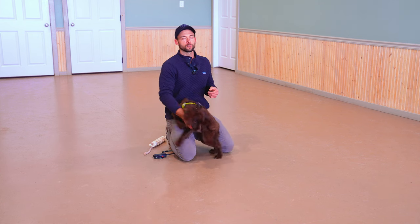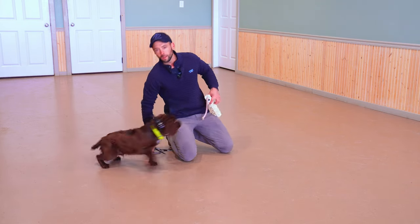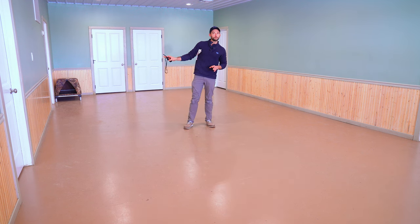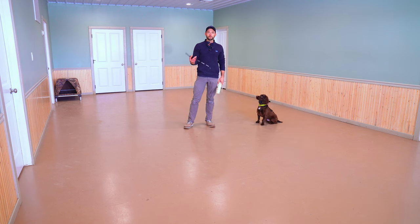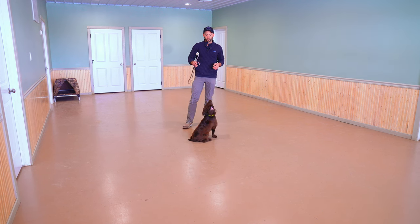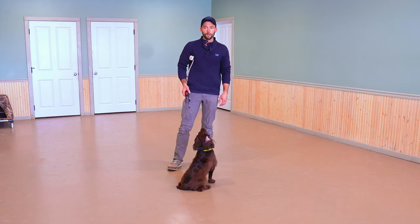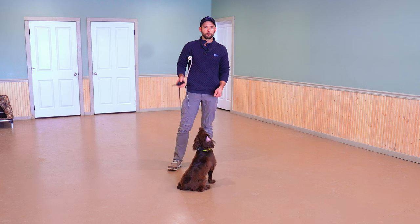We're going to be working on collar conditioning to recall today, now that he is really good at collar conditioning to a place board. With independent dogs, we need to focus on them coming back to us — with dependent dogs we teach them to go away from us first with collar conditioning. To keep his focus, bumpers are king for Trip. We'll use this to keep momentum rolling. The timing here is the key: I will lift my transmitter when hitting the vibrate button, and when he gets to me, that's when it shuts off.